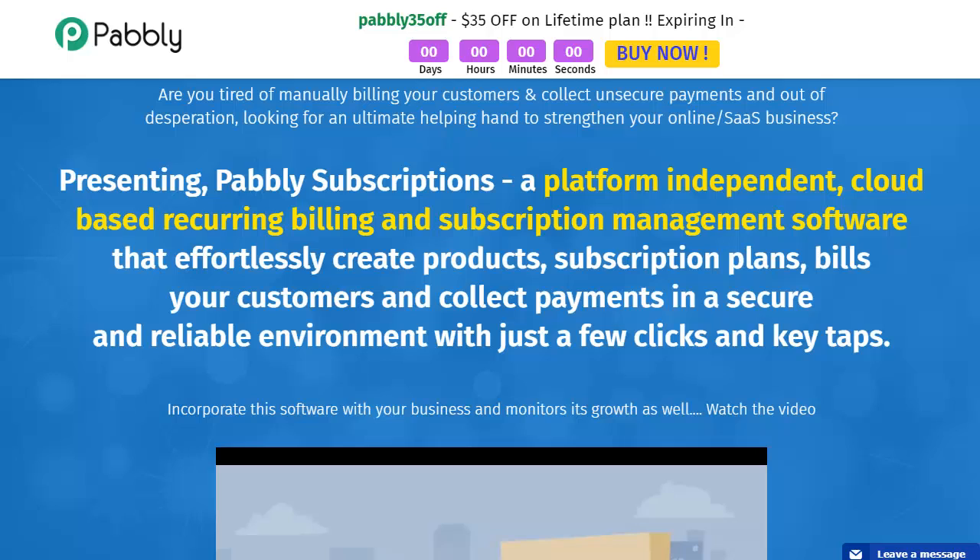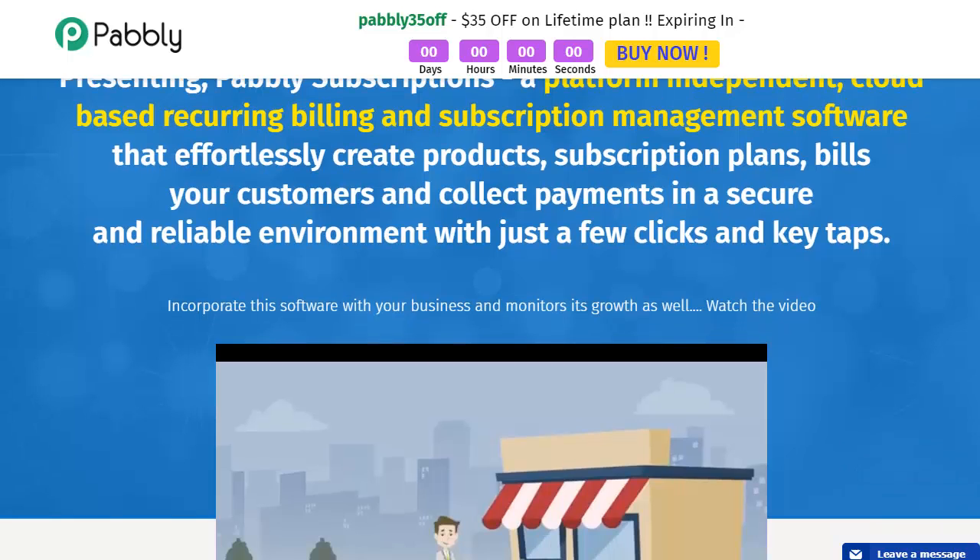We're talking about subscription billing. If you're tired of doing manual billing, collecting unsecure payments out of desperation, and you're looking for an ultimate helping hand to strengthen your online or SaaS business, this is for you. This is Pably Subscriptions — an independent, cloud-based recurring billing and subscription management software that will effortlessly create products, subscription plans, bill your customers, and collect payments in a secure and reliable environment with just a few clicks.